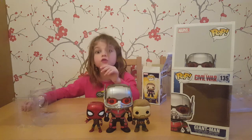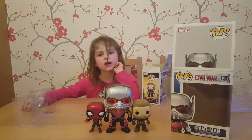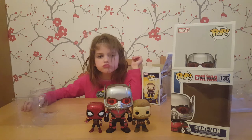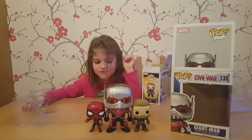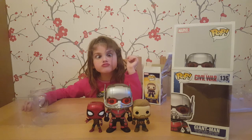Thanks for watching! So thank you for watching this Funko Pop opening, and hopefully you can come back and watch some more of our Funko Pop openings in the future. Bye!